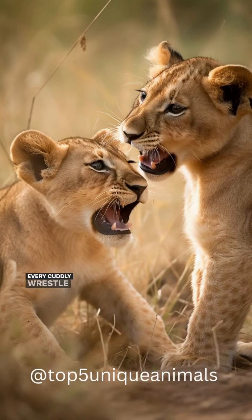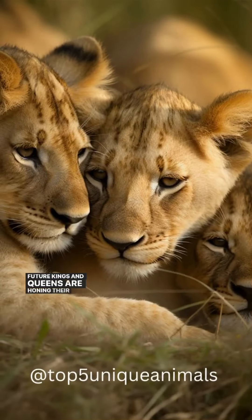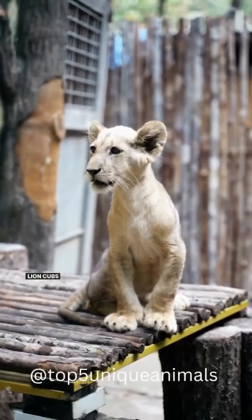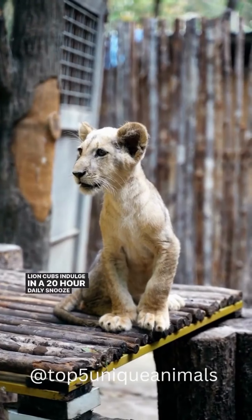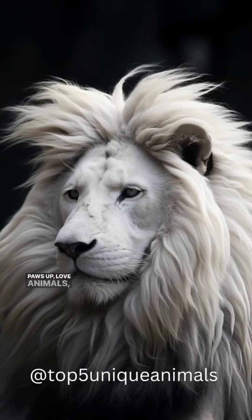Every cuddly wrestle has a purpose — behind those cute tussles, future kings and queens are honing their royal skills. Lion cubs indulge in a 20-hour daily snooze fest; true royalty knows how to rest. Love animals? Give this video a like and subscribe to join our wild kingdom.